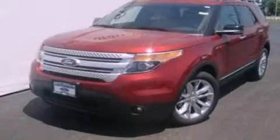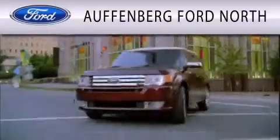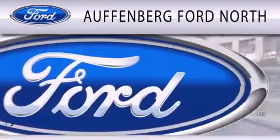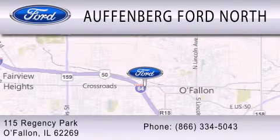Please call us today for more information on this great vehicle. Offenburg Ford North is dedicated to doing everything possible to ensure that the experience you have selecting your next vehicle is as pleasant as possible. We are located at 115 Regency Park in O'Fallon.